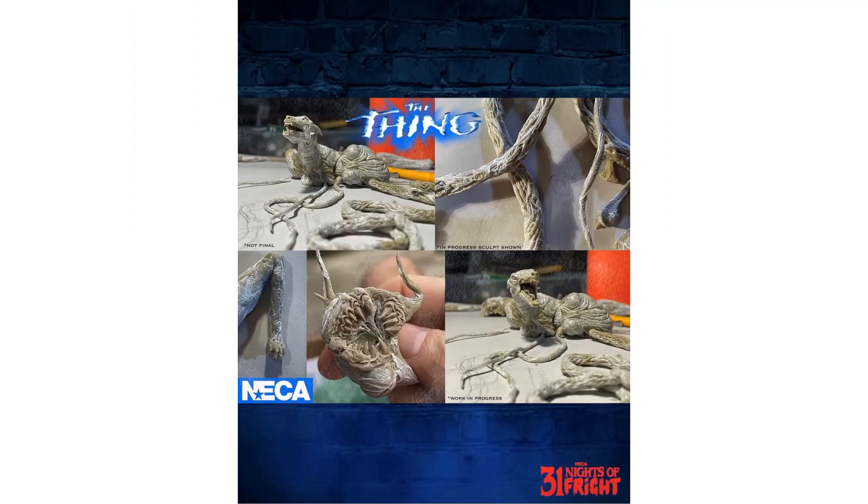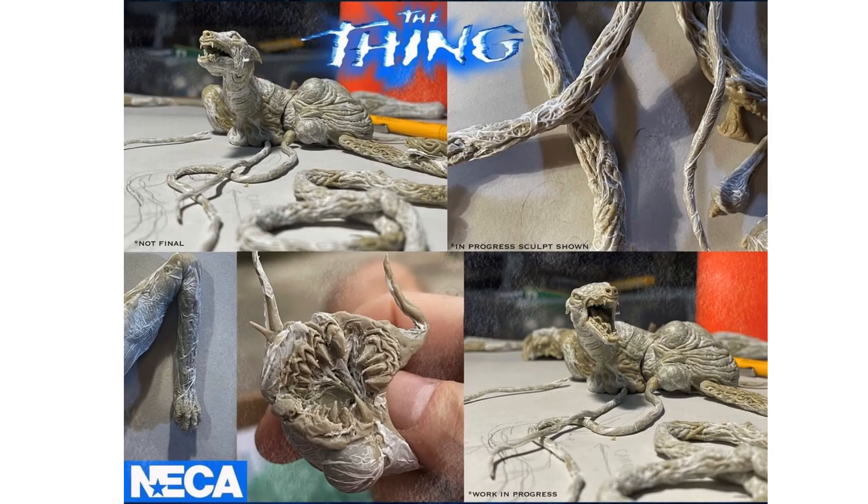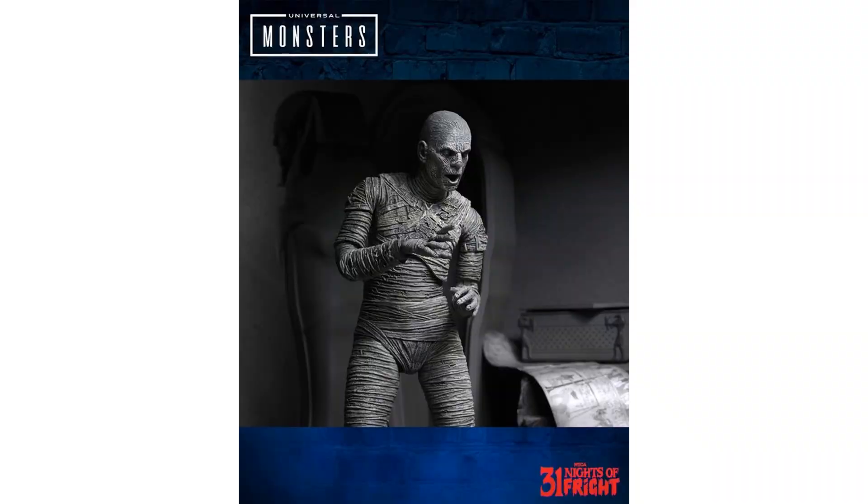Night number twenty-seven: a terrifying tease — 'Man is the warmest place to hide' — from John Carpenter's The Thing, coming next year. Night number twenty-eight: NECA Universal Monsters seven-inch black and white Mummy figure revealed.